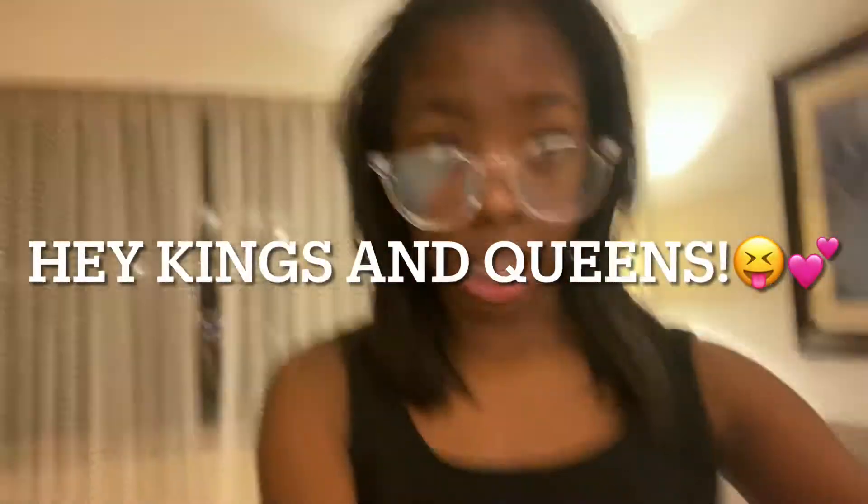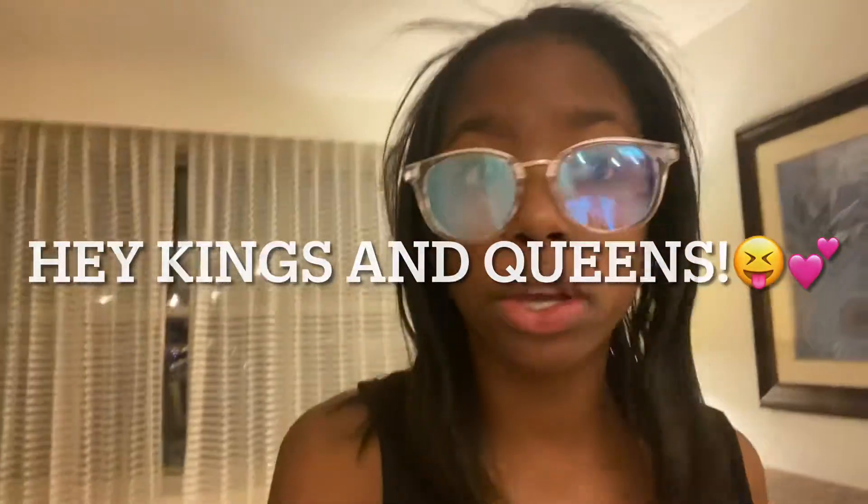Welcome back to my YouTube channel. Today I'm going to be doing a New Year's vlog, just like I did last year on my channel. I'm really excited for New Year's, so I'm about to decorate and stuff. You're going to do that with me, so without further ado let's just get right into the video.